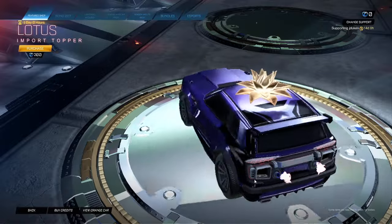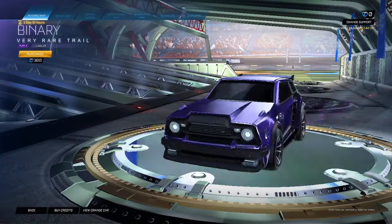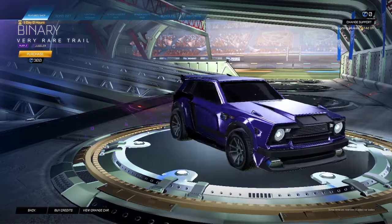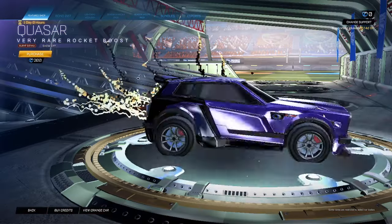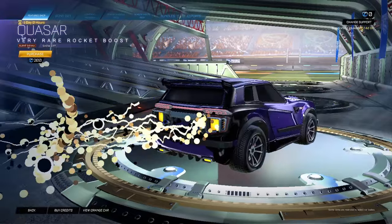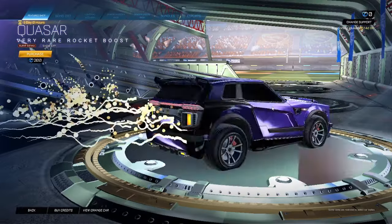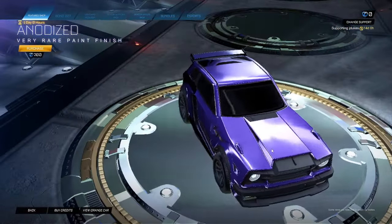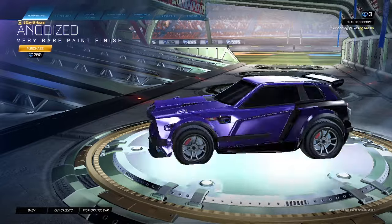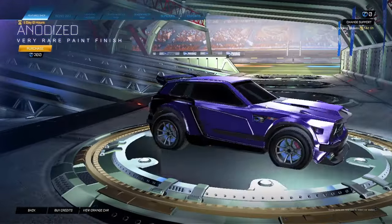We got the Lotus for 200 — it's not a bad topper. Binary purple juggler for 300. Burnt sienna for 200, show-off edition. Anodized normal, not pearl — they're teasing us with the anodized, we should have pearl. Where's it at?